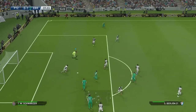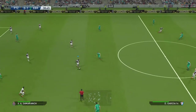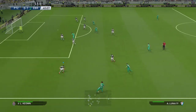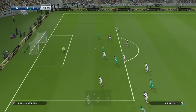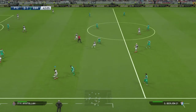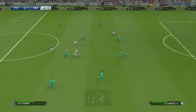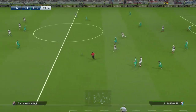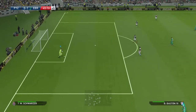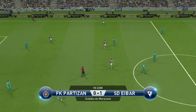Well, keeper's ball. And that will be the final action of the first half.